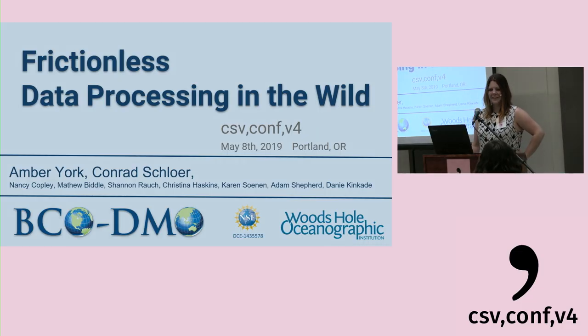Thanks Lily. Yay, oceanography, that's right. Welcome CSVConf. I'm very excited to be here. We had some great conversations at the lightning talks yesterday, and I'd love to continue that here today.